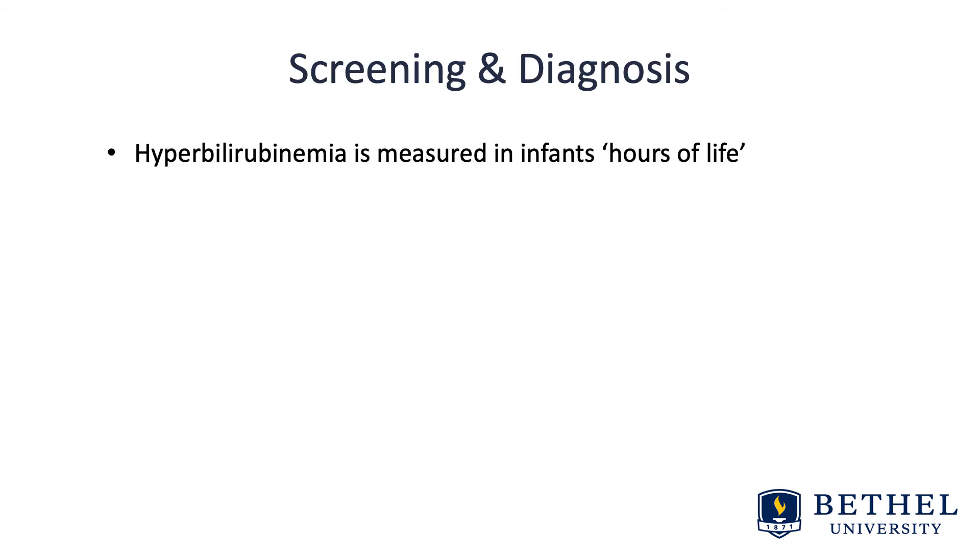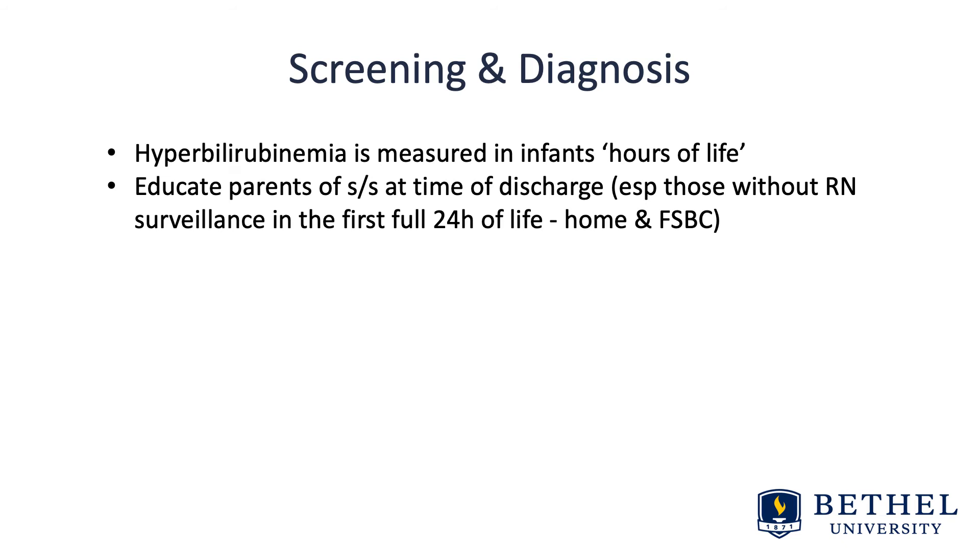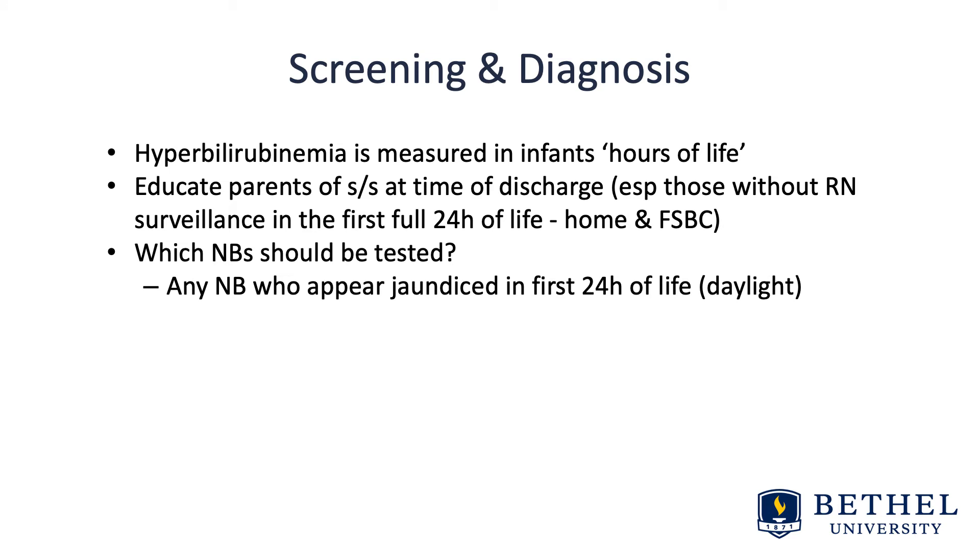For screening and diagnosis, hyperbilirubinemia in infants is measured in hours of life, and you'll see this on a nomogram that we'll look at together. We need to educate parents on signs and symptoms at the time of discharge home — especially important for those without nursing surveillance in the first full 24 hours of life, such as home birth or freestanding birth center. Any newborn who appears jaundiced in the first 24 hours of life should have bilirubin levels drawn.